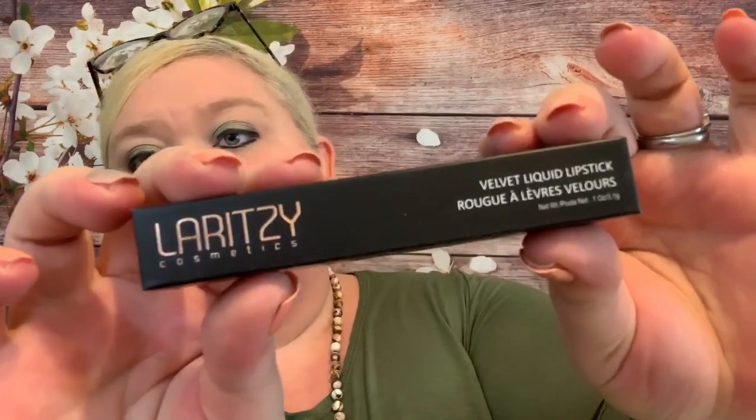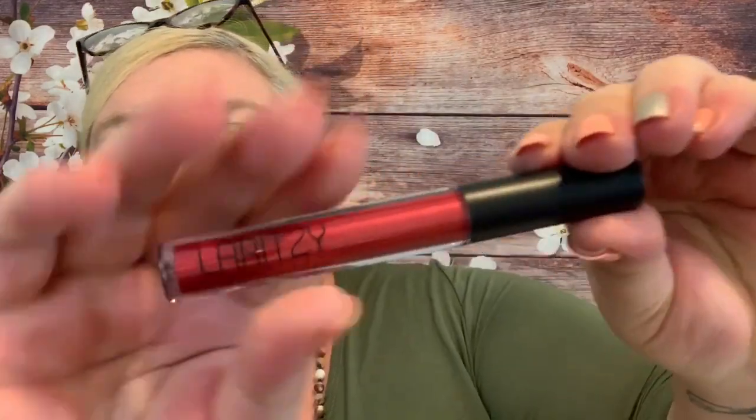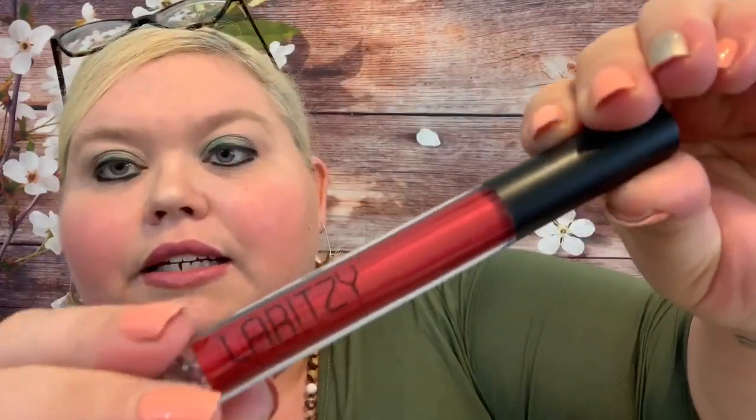Our last product is from La Rizzi Cosmetics — their velvet liquid lipstick in the shade Swoon, and this is a $20 value. I love La Rizzi Cosmetics and their lip pieces. This deep scarlet red combines highly pigmented, high-performance lip color with fine metallic pearl for a gorgeous velvety smooth finish — vibrant, non-drying, comfortable to wear, and unbelievably long-lasting. This might just be your new favorite red. It does have a little bit of a metallic finish to it.